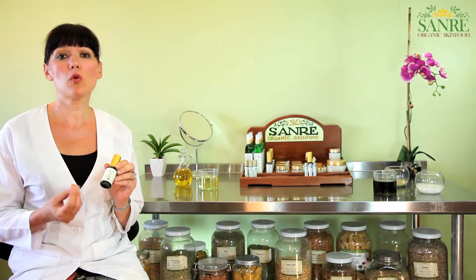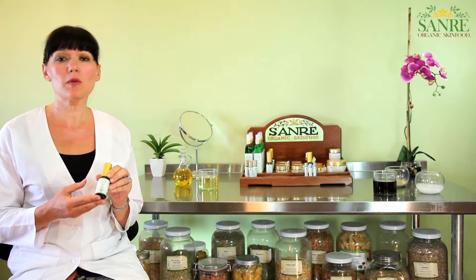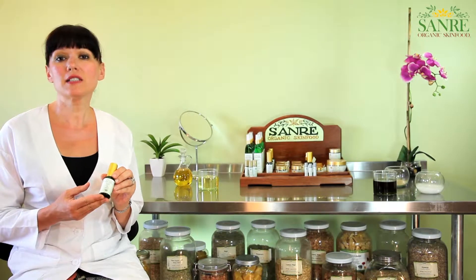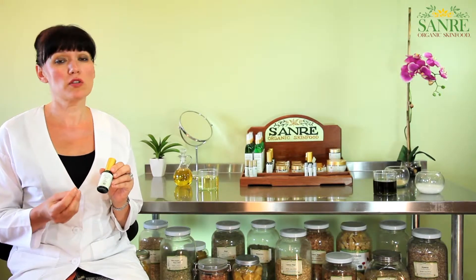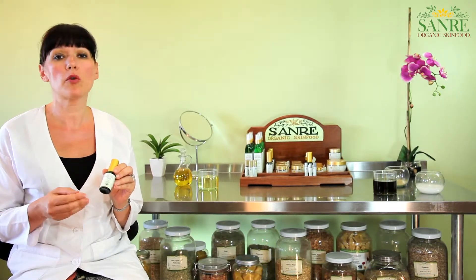Organic Sunflower Oil is rich in vitamins A, D, and E, as well as Omega 6 and 9. Organic Sesame Oil is not only rich in vitamins A and D, but also in minerals like Manganese, Copper, and Iron.